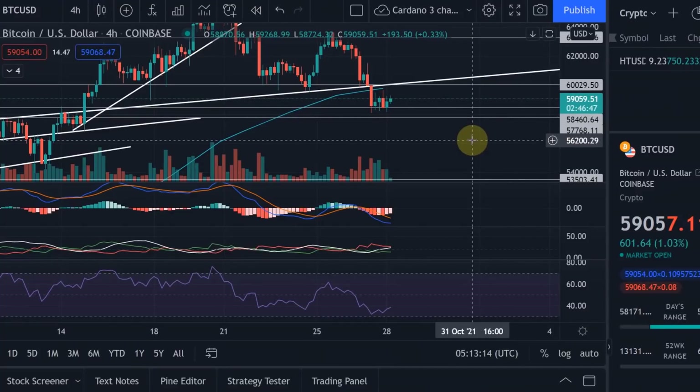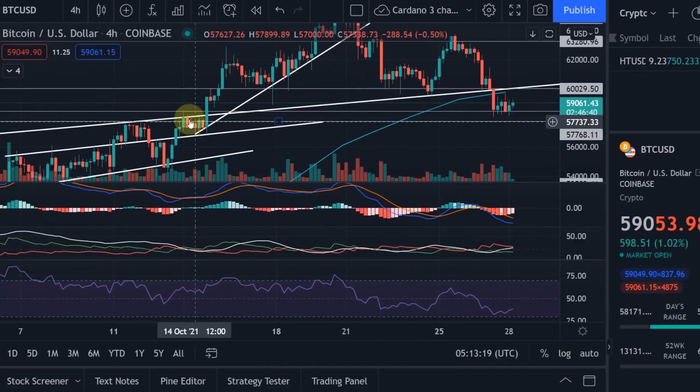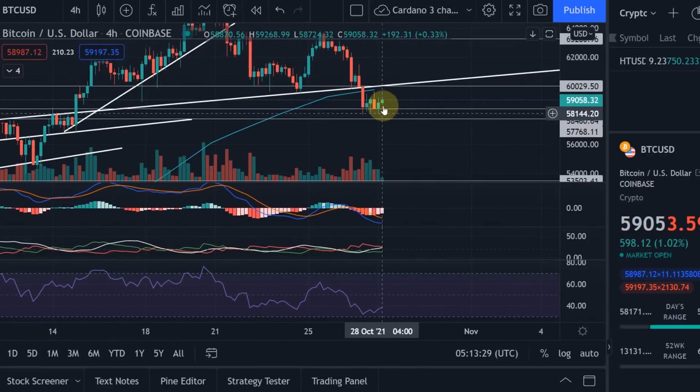Let's start with Bitcoin. Bitcoin is currently finding support here at 58.5k. That is exactly where we had the previous high from that inverse head and shoulders that we had talked about. There was that previous high at 58.5k, and that is exactly where Bitcoin is currently coiling up and potentially moving down from.